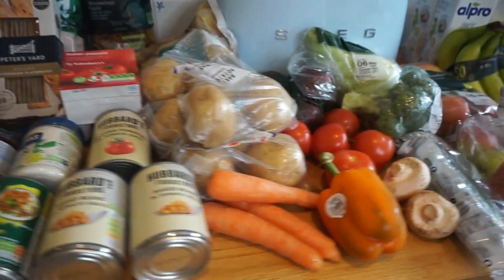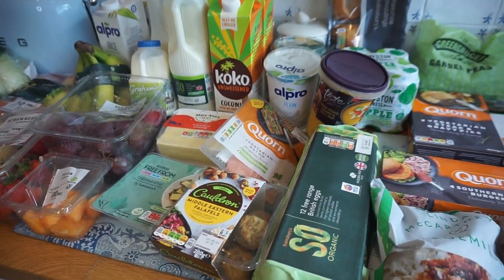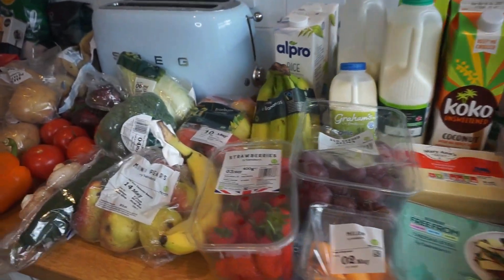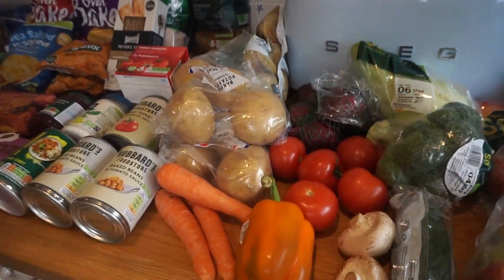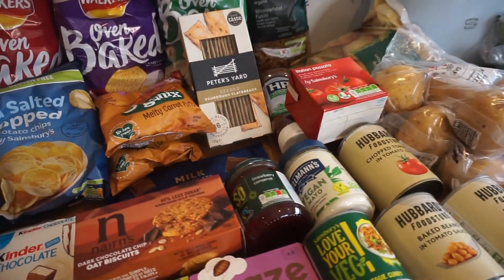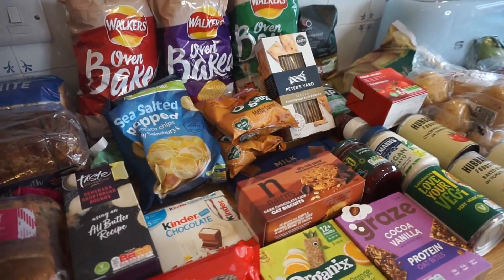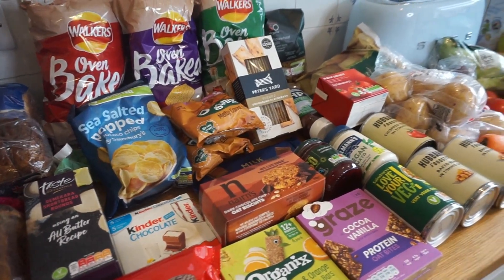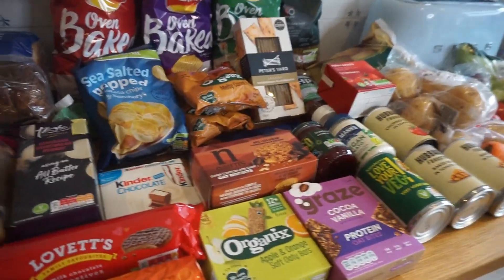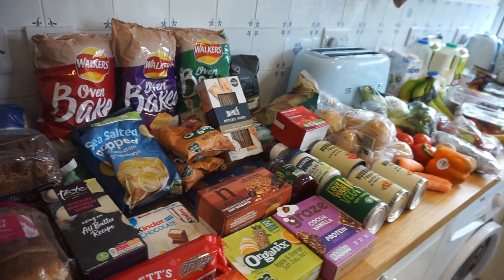So here is everything that we have bought from Sainsbury's this week. It came to about £92, so it was quite a big shop. There are a couple of things missing which are cards — my birthday card from my husband and one from my son, and also our wedding anniversary card, because he's the one that went into the shop yesterday. So obviously they are missing because they are a surprise for me. Just so you know, there were a couple of extra bits.